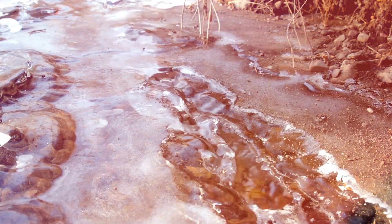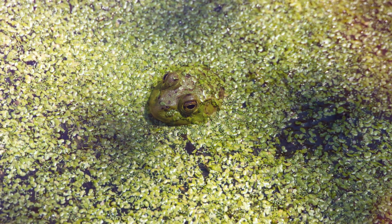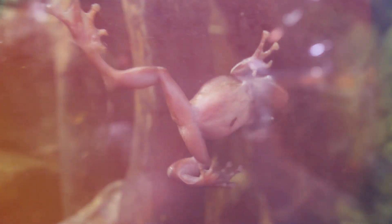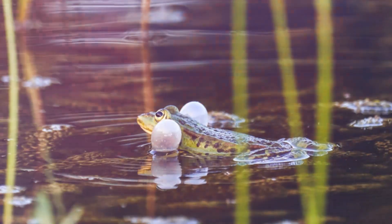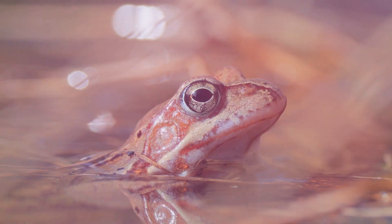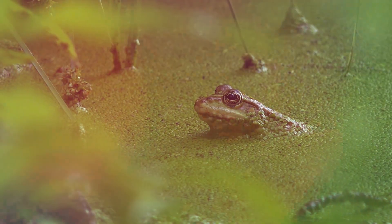As winter loosens its grip and spring arrives, the Alaskan wood frog experiences an equally incredible transformation — it thaws out from its frozen state. The warmth of the sun melts the ice crystals in its body, slowly turning solid ice back into liquid, and its organs gradually resume their normal functions as if waking up from a deep frozen sleep. Within a few hours, the frog's heart starts beating again, its lungs begin to take in air, filling with the fresh breath of spring. It thaws from the inside out, with its heart and brain coming back online first, followed by its limbs, which slowly regain movement. The frog emerges from its frozen slumber, ready to hop back into life as if nothing had happened.